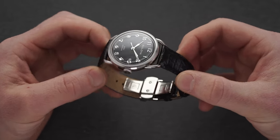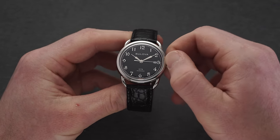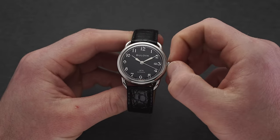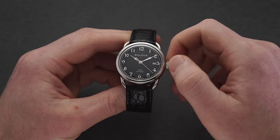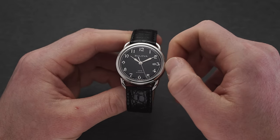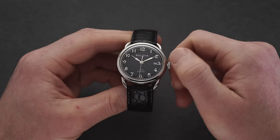Water resistance is just 30 meters, which means you're best to generally avoid water with this watch, with the exception of washing your hands or exposure to rain. The crown operates in typical fashion — hand winding at the first position when flush to the case. Extending it to the second position allows you to adjust the date, and at the fully pulled out position you can adjust the time and have hacking seconds, stopping the second hand.